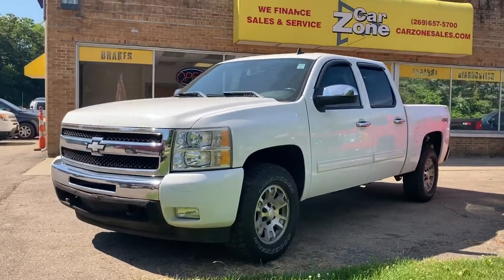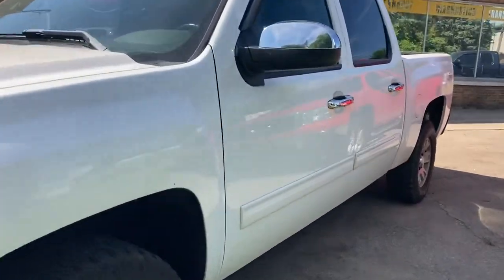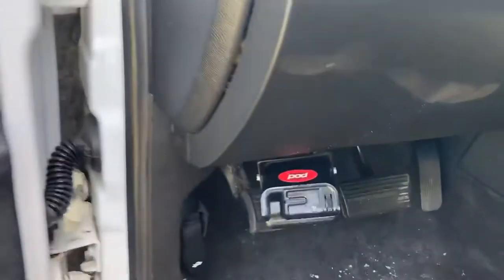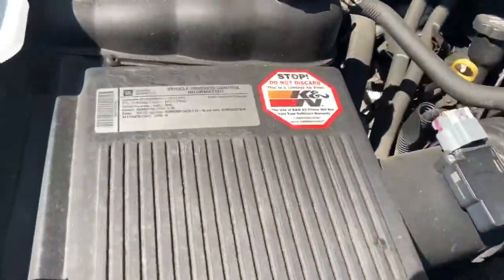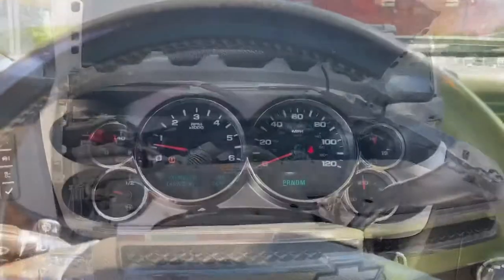CarZoneSales.com. The number in Paw Paw is 269-657-5700. Or you can go to CarZoneSales.com and get the ball rolling on financing. You can also check out their Facebook and YouTube pages — they've got YouTube pages for CarZoneSales Paw Paw and CarZoneSales at Seago. This is a beautiful truck, and there's a lot of life left in these trucks. I've personally seen these trucks with a 5.3 liter engine with 400,000 and 500,000 miles on them.